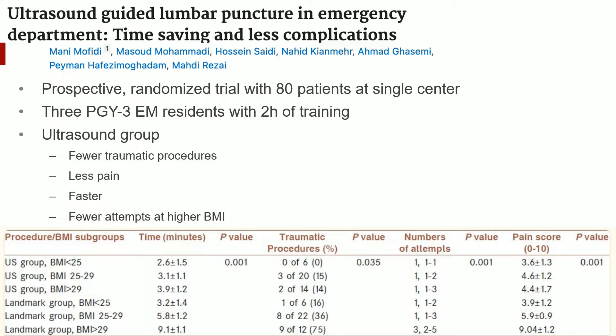Under supervision, three PGY3-EM residents with two hours of relevant ultrasound training performed lumbar punctures with static ultrasound guidance versus the more traditional landmark-based approach. Of note, the patients were all in lateral decubitus position. They found that the ultrasound group was faster and had fewer traumatic taps. Interestingly, the patients assigned to the ultrasound group also reported lower pain scores. These findings were larger at higher BMIs.